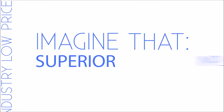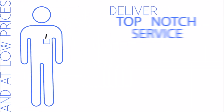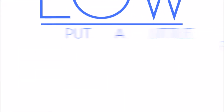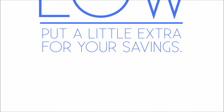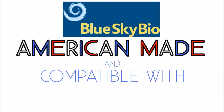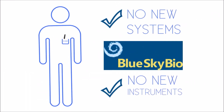And by keeping our sales and marketing overhead exceptionally lean, we can offer industry low prices. Imagine that — superior implants at low prices. This allows Dr. Smart to deliver top-notch service to his patients while keeping his pricing low, or putting a little extra in his own piggy bank. All Blue Sky Bio implants are American-made and compatible with major systems, so he doesn't have to learn a new system or purchase new instruments.